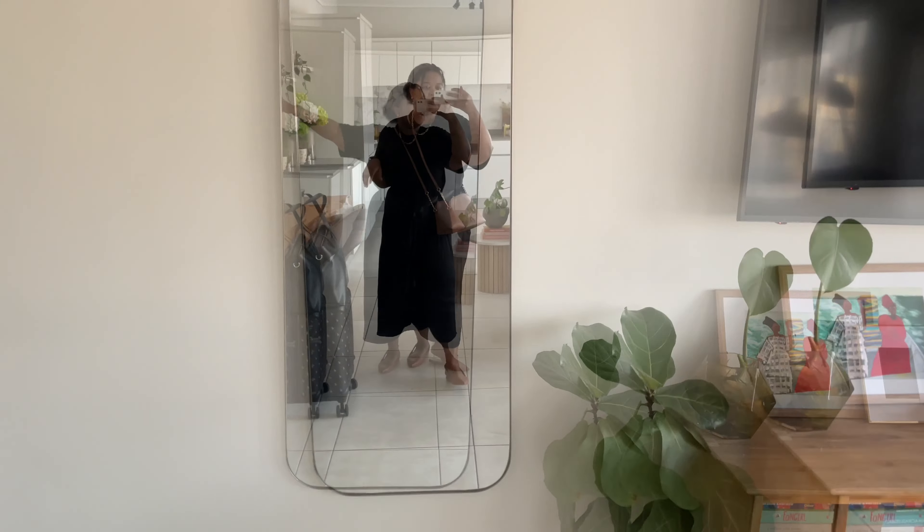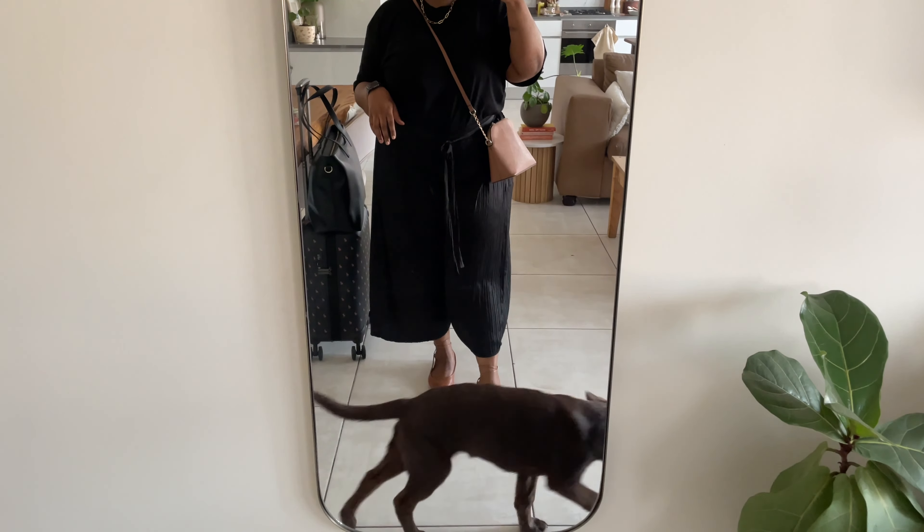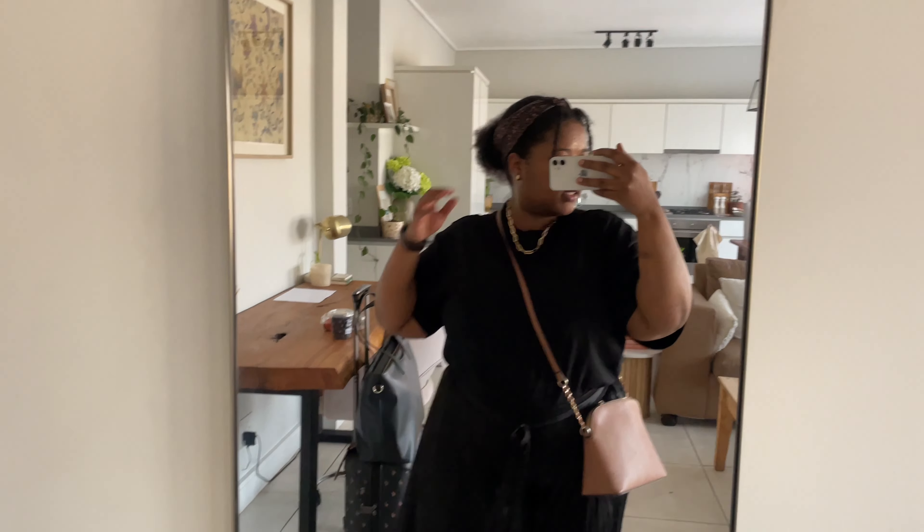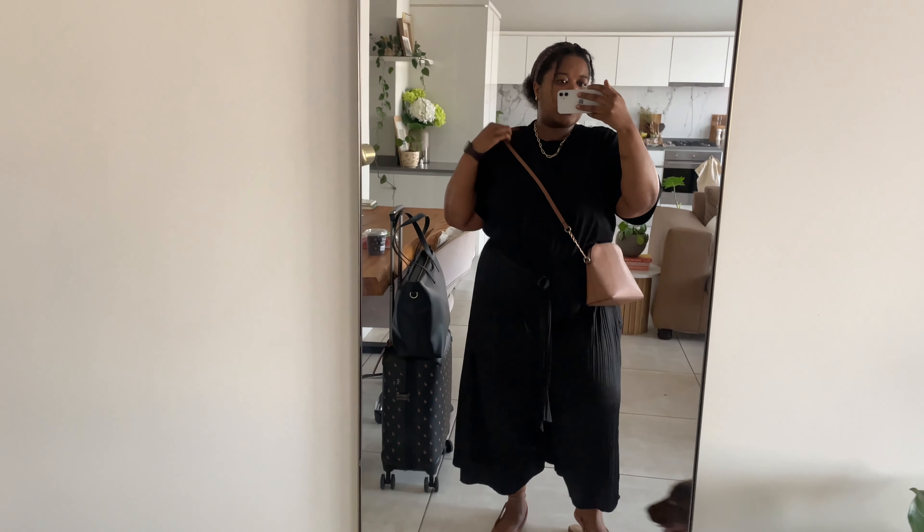Before I leave, let me show you what I'm wearing. I love these flats — they're from Witchery. These palazzo pants are the ones I wore in the previous vlog, they're from Zara. This top is from Primark, and my little chain necklace is from Lovisa, as is my scarf.